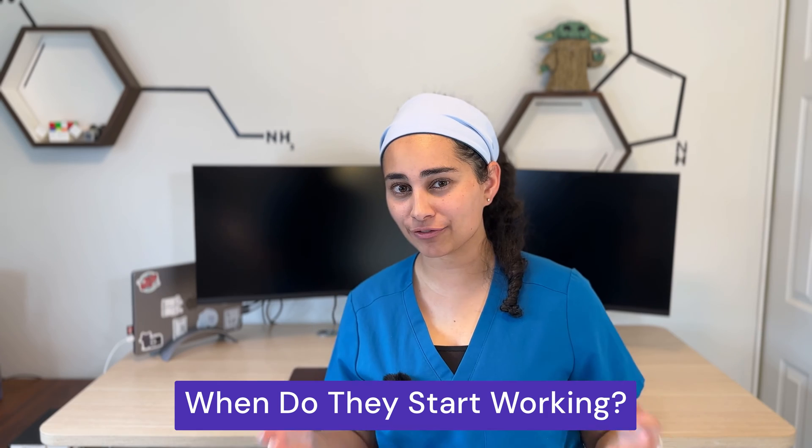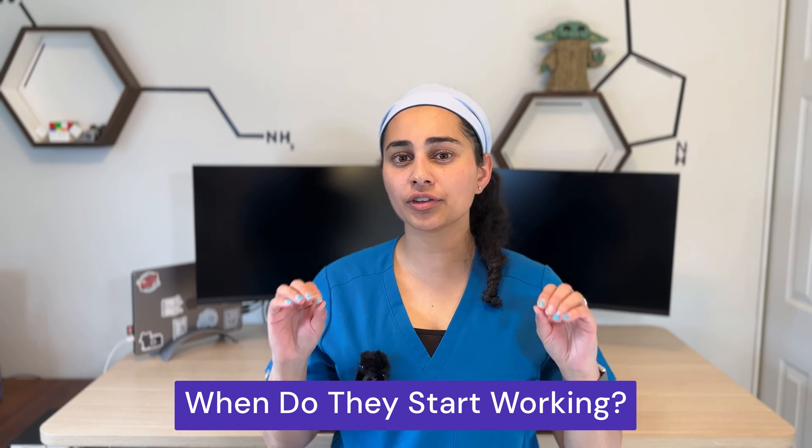Number four: how long does it take for these injections to start working? This is a very important distinction because the differences are quite big. Hyaluronic acid injections will particularly start working between the four to six week mark. With PRP injections, I warn everybody that it can take up to 12 weeks to truly see the benefit because we're working more on a regenerative capacity. Benefits can start from four weeks onwards, but I recommend people wait at least three months before judging whether the injection worked.